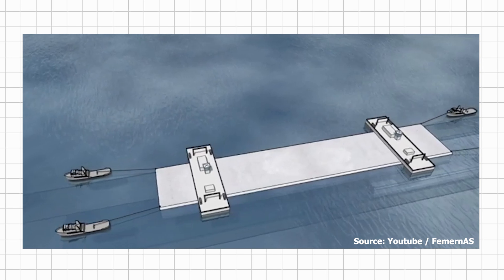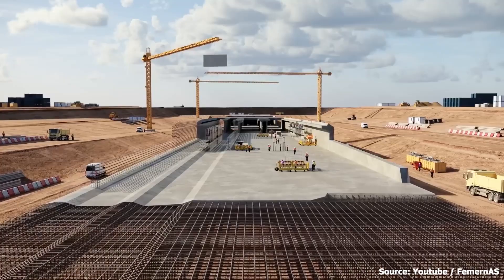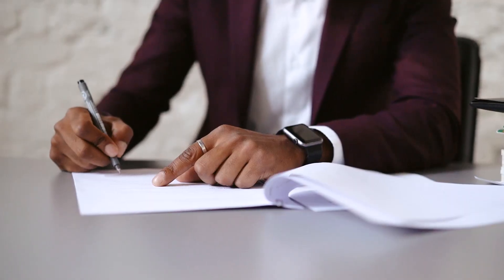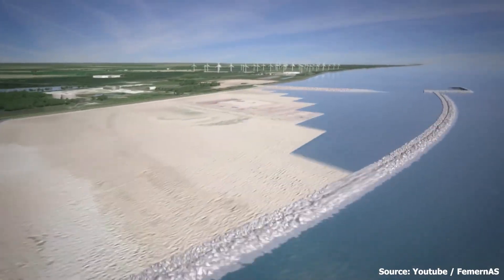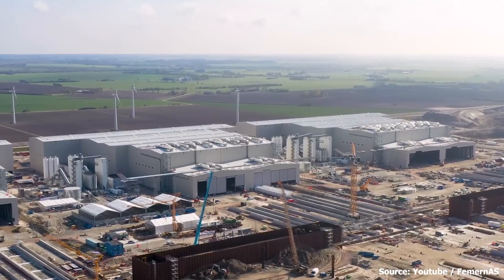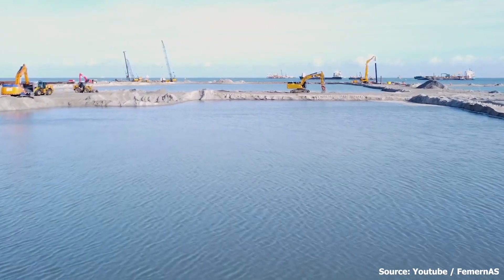Before the construction phase of the project, as expected, there was a period of planning. The project dates back to 2008, when Germany and Denmark signed a treaty to build the tunnel. It then took over a decade for the necessary legislation to be passed by both countries and for geotechnical and environmental impact studies to be carried out.